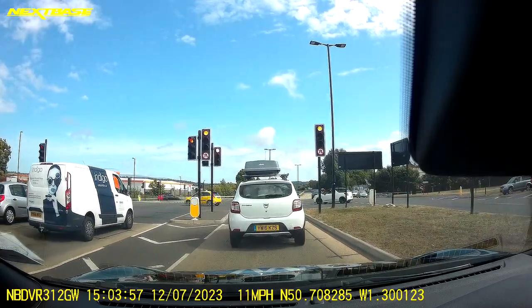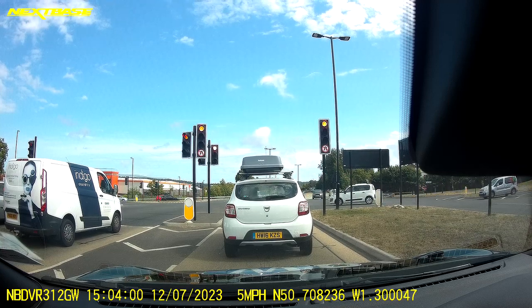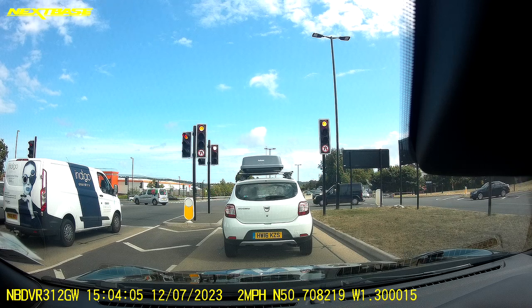I'm stopping a safe distance behind the vehicle in front. Now whilst I'm waiting here for the lights to go green, I'm just going to talk a little bit about forward planning and anticipation.